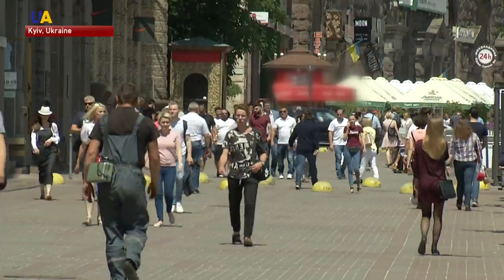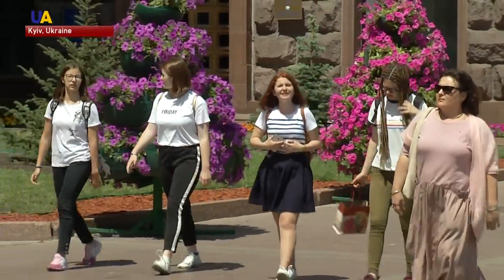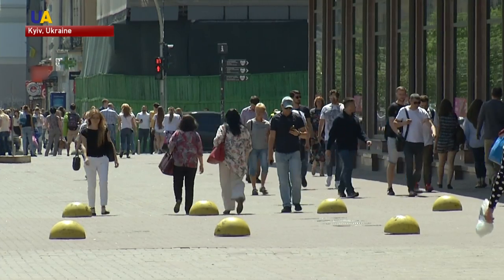Named Shukai — Ukrainian for 'search' — these bronze mini sculptures are scattered around the city. Those willing to see them are all in for a quest.